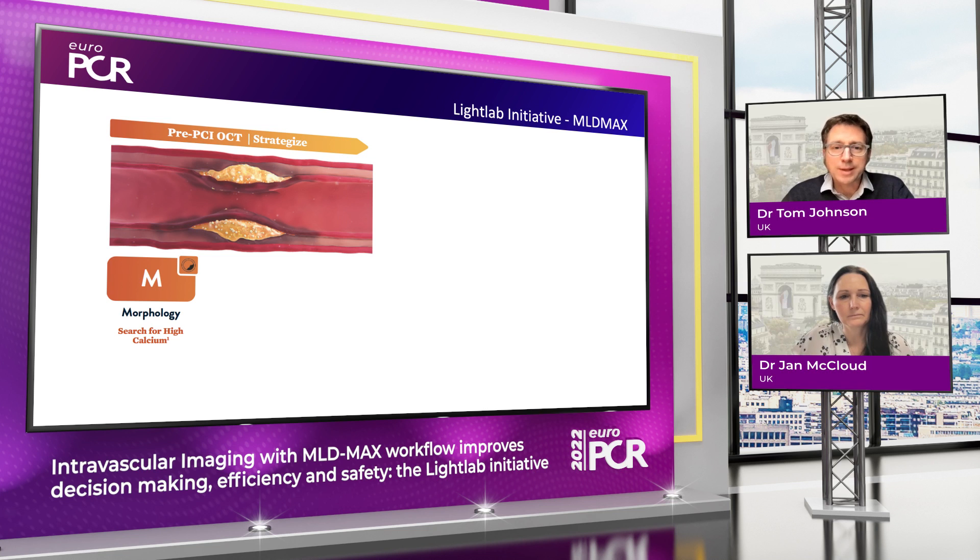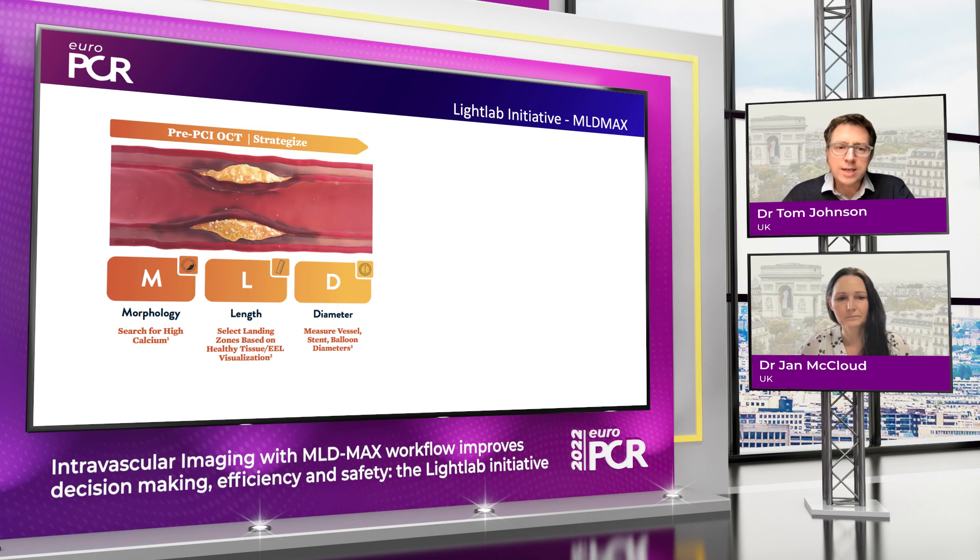It's broken into two parts. The MLD is the pre-PCI phase — the M being for morphology, acknowledging and identifying calcification with a view to taking more aggressive approaches to modify non-compliant balloon, IVL, or ablation. The L and the D are for length and diameter, focusing upon finding an appropriate landing zone away from significant burden of disease and then making an accurate assessment of vessel diameter either by external elastic membrane or lumen.